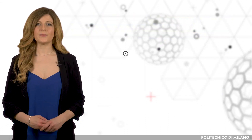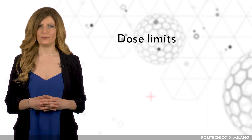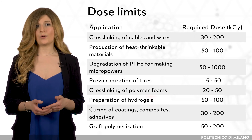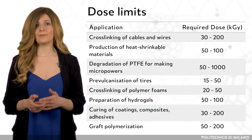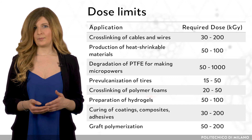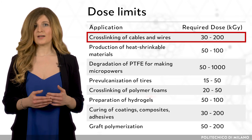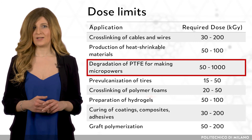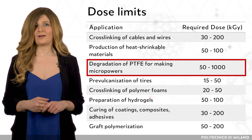In radiation processing, the minimum and maximum absorbed dose values have to be taken into account. The minimum absorbed dose is the one required to obtain the desired effects. The maximum is the one where detrimental effects become predominant or the treatment becomes economically disadvantageous. It is important to know these two dose limits to optimize the treatment. For example, for the cross-linking of cables and wires, the required dose is in the range from 30 to 200 kGy. The degradation of PTFE for making micropowders could require much higher absorbed doses, up to 1000 kGy. Radiation chemistry helps to understand and explain the effects of radiation on polymers, and it is of fundamental importance for optimizing and making the most of the processing of these materials.